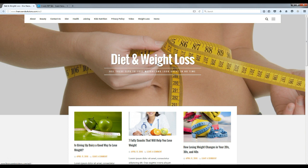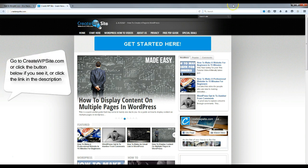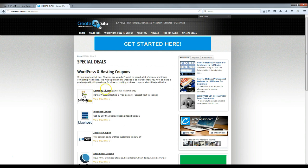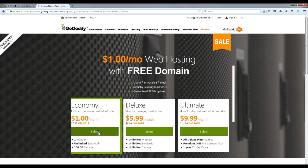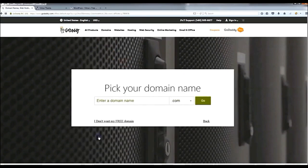The first thing we're going to do is install the hosting. We're going to come over to my site, createwpsite.com, and head over to special deals — this is where we get the GoDaddy coupon for the website hosting, so you'll only have to pay one dollar a month, a flat fee of twelve dollars. Click 'View this offer,' and once you get to this page, click the Economy package. This video will now cut to a previous recorded segment explaining how to set up the hosting and install WordPress.